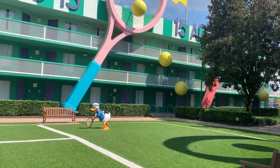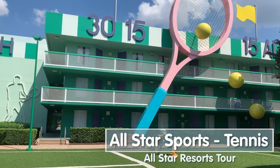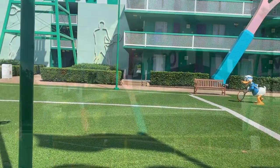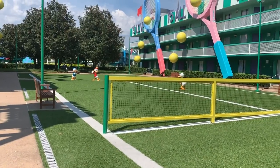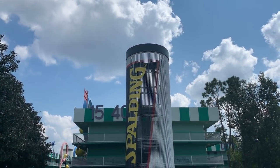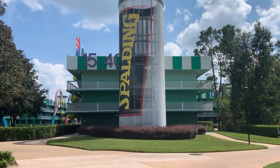This is Center Court, which is the tennis-themed section, and it's super cute. It's got these giant almost 50-foot-tall tennis rackets, and then a tennis court design in the middle with Donald playing against his nephews. Do you know his nephews' names? Answer in the comments if you do. These gigantic tennis ball containers covering the stairs could actually hold almost 9.5 million regular-sized tennis balls.